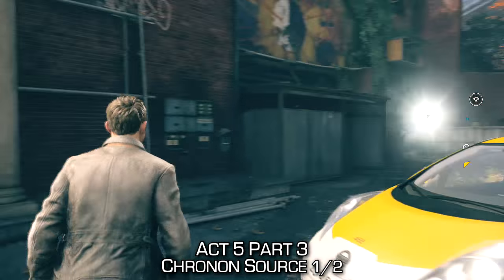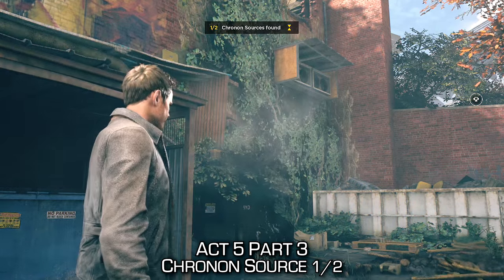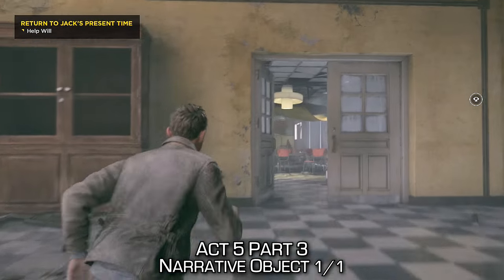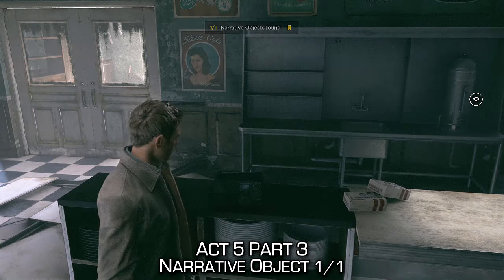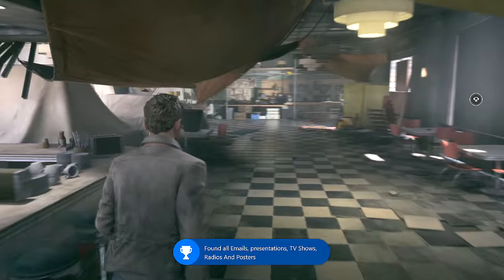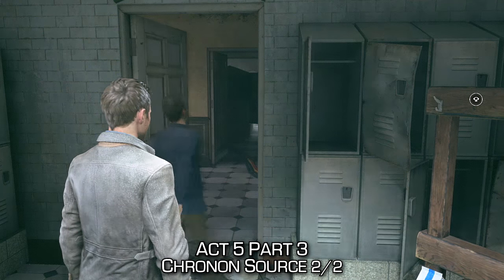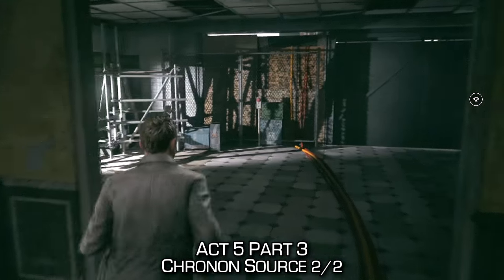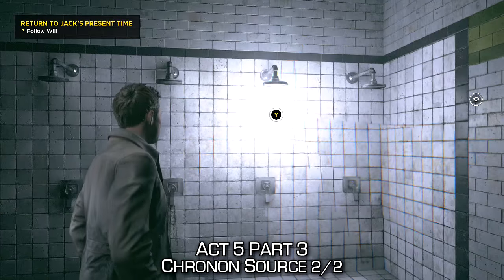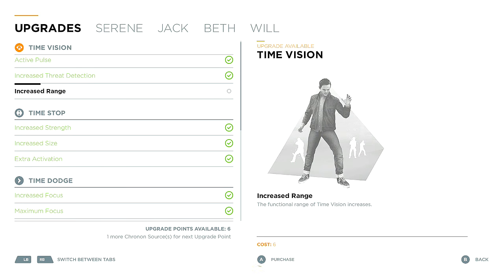At the start of Act 5, Part 3, right from the beginning, go behind your taxi car to find the Cronon source. Will is going to talk about the door and try to make you help him get through it. Before that, we're going to get our last narrative object of the game — hopefully unlocking an achievement if you've been following along. Upstairs, you can find a radio; make sure to interact with it. Eventually, Will will unlock a white door — go through it and follow along towards the swimming pool. Before going into the swimming pool area, take a right-hand turn, and behind this door locked by a bookcase, you can find your last Cronon source. If you've collected all 60 Cronon sources, you should be able to open your upgrades menu and buy every single upgrade, unlocking that achievement as well.